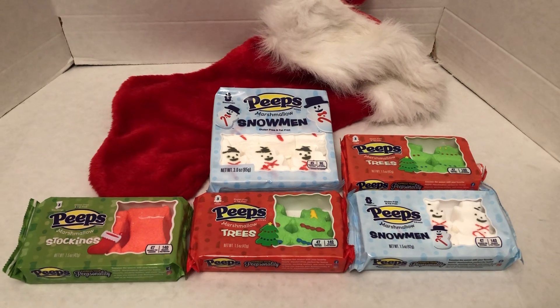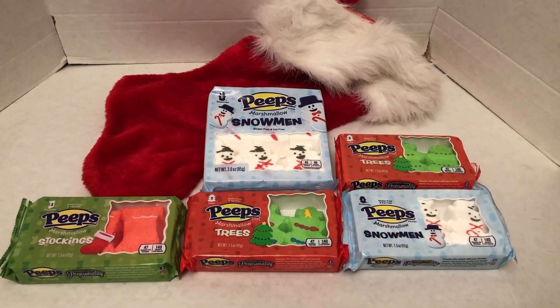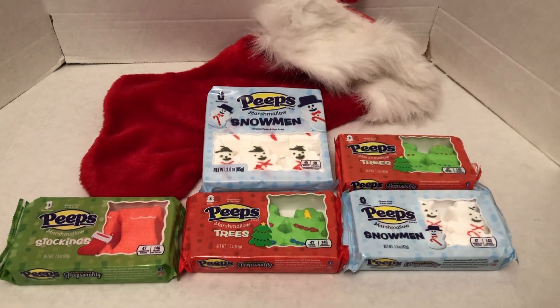We're going to take a look at them here in the package. If you'd like, please subscribe, hit that notification bell, like, apply, and share.